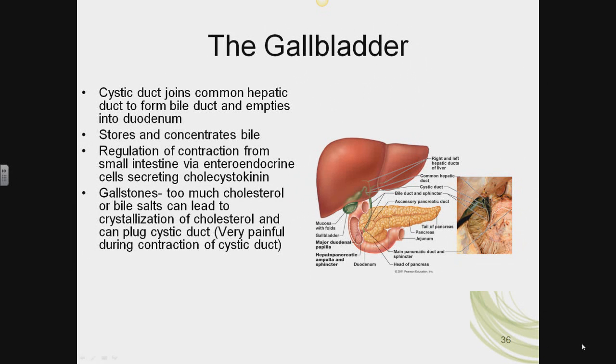The regulation of release of bile from the gallbladder is under the control of a hormone called cholecystokinin. Cholecystokinin targets the gallbladder to release bile. It also targets the pancreas to release pancreatic digestive enzymes.